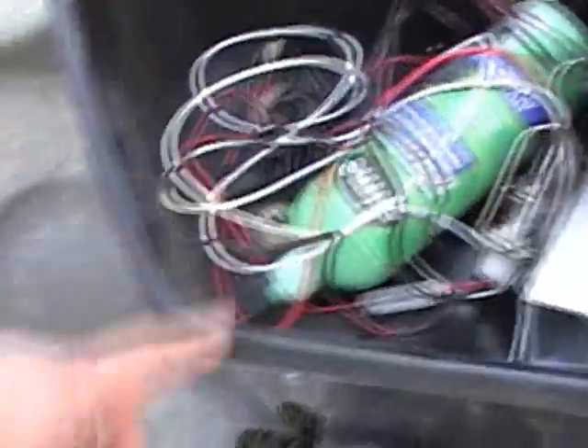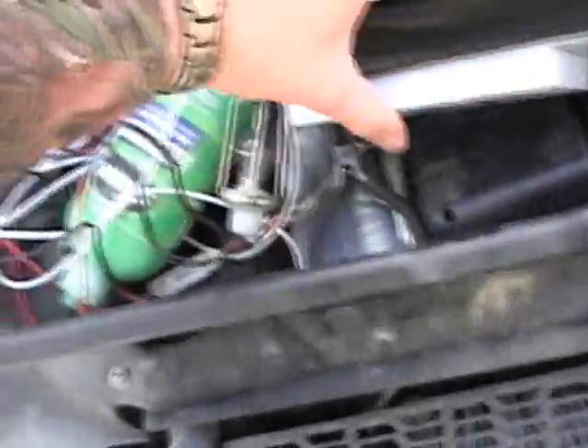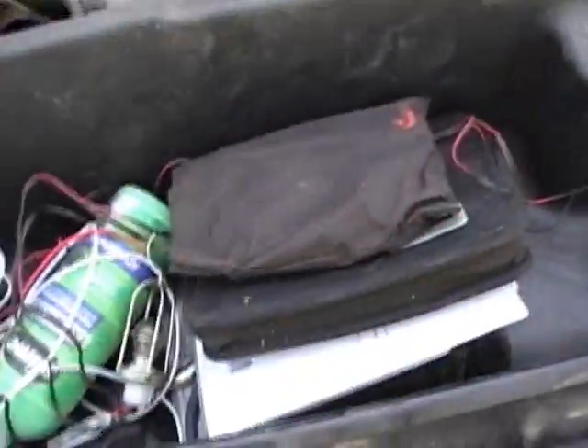I keep in here a tool kit, a small set of jumper cables, a little DC shop light that clips on to the battery, a small air compressor, slime, electrical tape, and a plug kit for the tires.